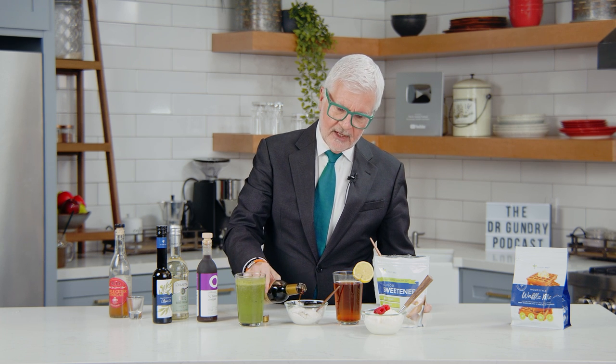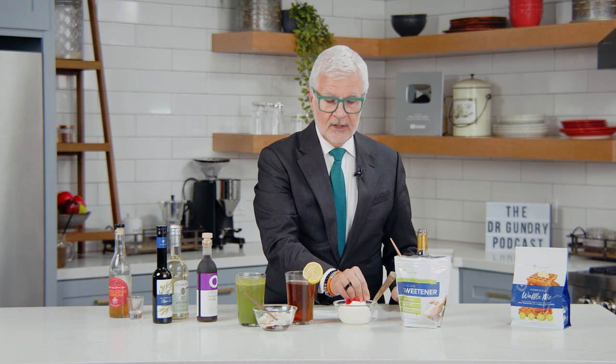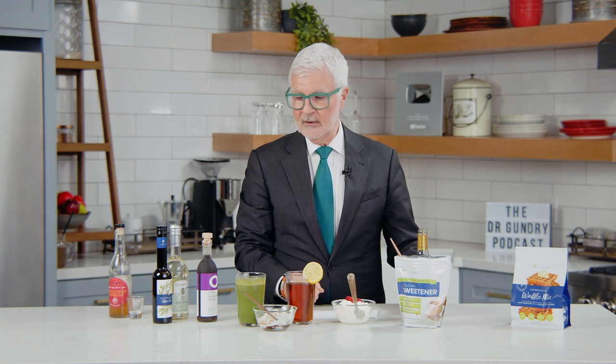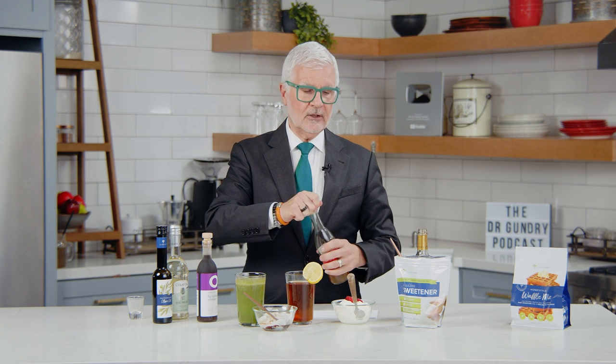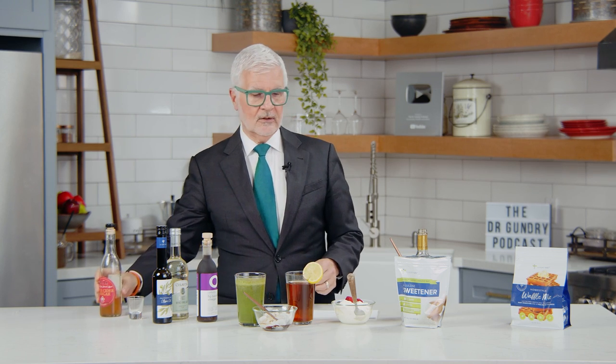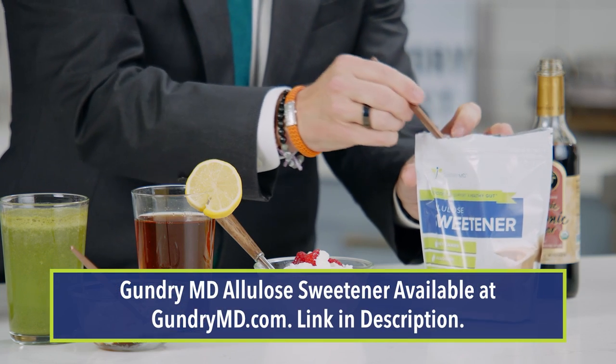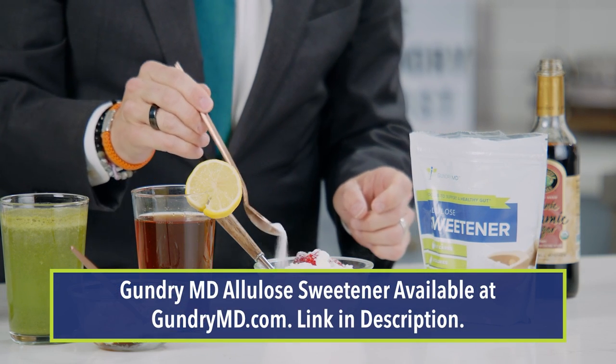Do like the Italians do — they drizzle aged balsamic over their ice cream. I just happen to have coconut ice cream here. You'll see this in Italian restaurants in Italy all the time. Put vinegar on your ice cream, but make sure it's the sugar-free coconut. How about yogurt? Yogurt is pretty tangy in the first place, but there's no reason not to add vinegar to your yogurt. It's an easy way to get more of these fermented foods in your diet, and if it's a little too tangy, take some allulose and sweeten it up.